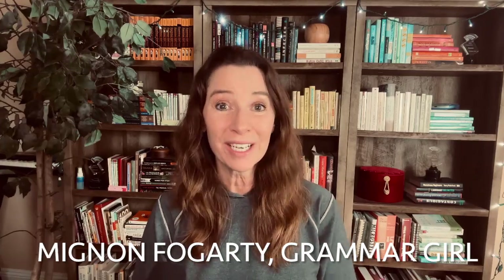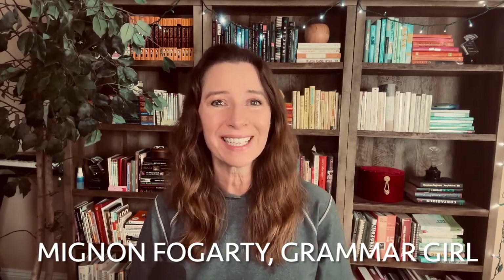Grammar Girl here. I'm Mignon Fogarty, and you can think of me as your friendly guide to the English language. We talk about writing, history, rules, and cool stuff.